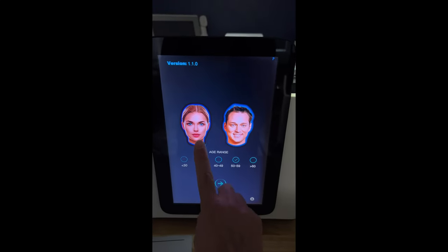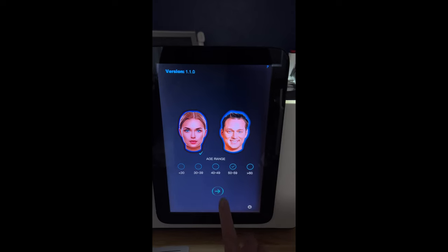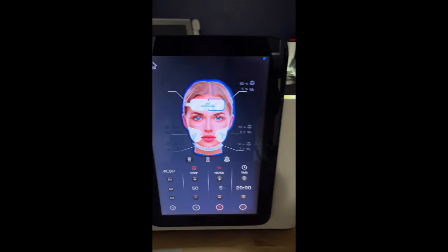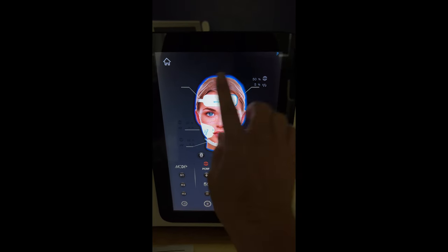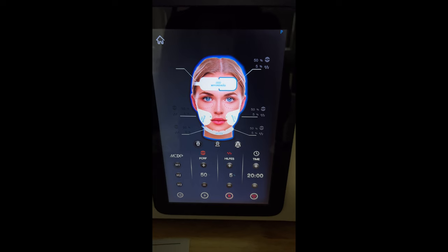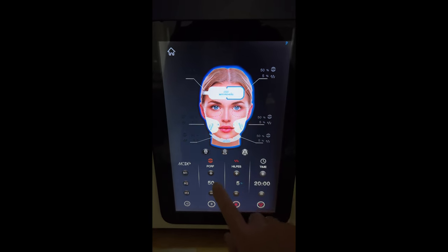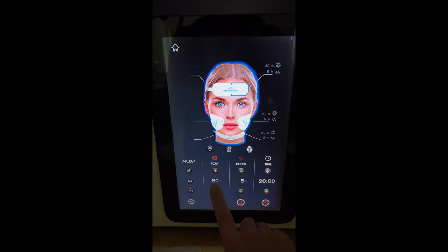You're going to pick the gender and the age group. I'm 58, so I selected 50 to 59 and then hit start. It brings up all the different applicators you have connected. Today I used the cheeks and the chin, but you can use multiple applicators — up to five. To set a single area, you just touch it and you can see how it's highlighted, then adjust the intensity.